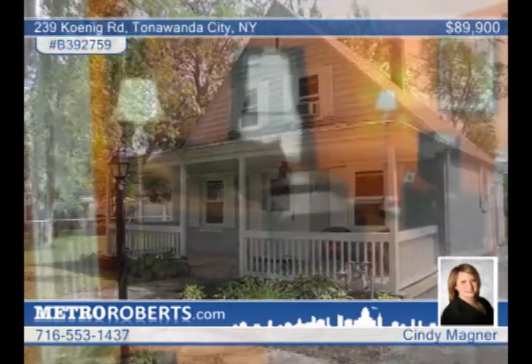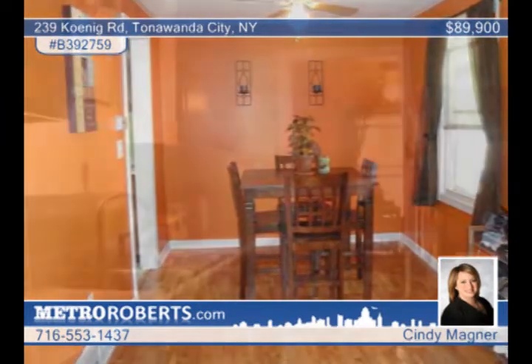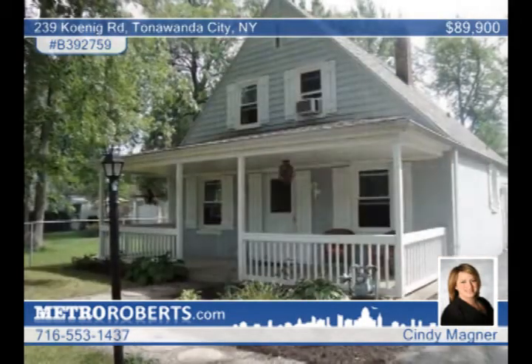Your search for the perfect home in move-in condition is over. This three-bedroom, one-bath home with an updated kitchen and bath in a demand location is the one for you. The covered porch adds to the charm of this home, which is decorated to perfection and neat as a pin. Cindy Magner says don't miss this one.